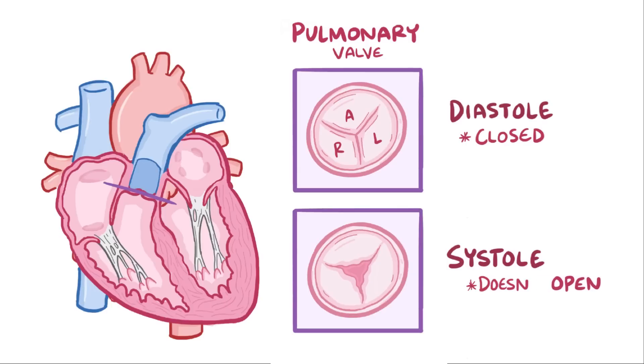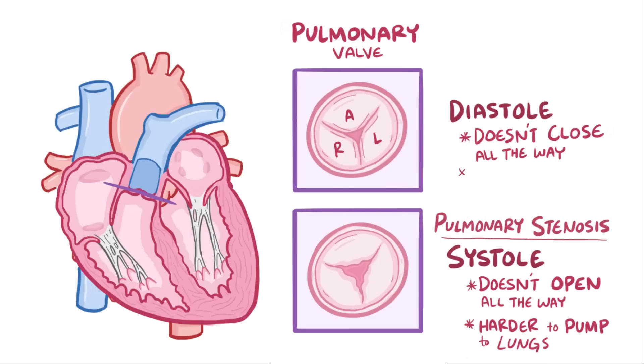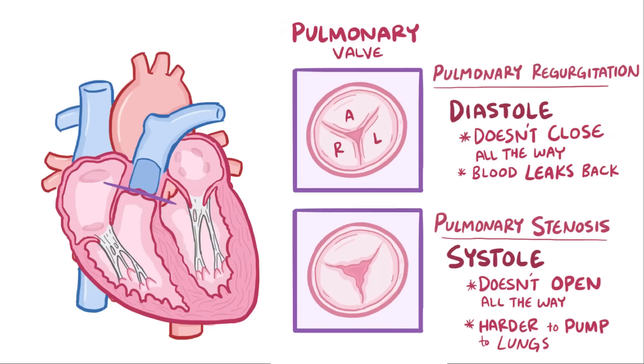If the pulmonary valve doesn't open all the way, it gets harder to pump out to the lungs, and this is called pulmonary stenosis. If it doesn't close all the way, then blood leaks back into the right ventricle, and this is called pulmonary valve regurgitation or pulmonary insufficiency.